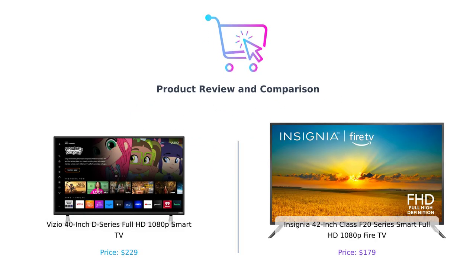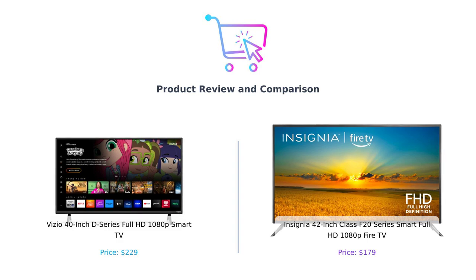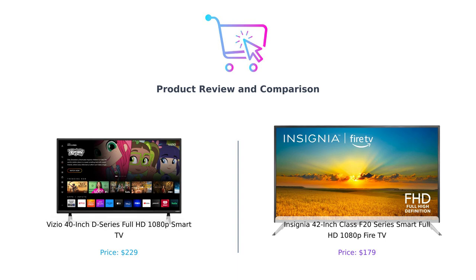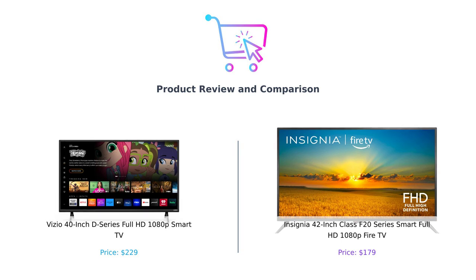Hey smart shoppers, welcome back to another episode of Buy Smart, where we help you make the best purchasing decisions without losing your mind or your wallet. Today, we're pitting two budget-friendly smart TVs against each other in an epic showdown. On one hand, we have the Vizio 40-inch D-Series Full HD 1080p Smart TV — let's call it Vizio D40 — and on the other, the Insignia 42-inch Class F20 Series Smart Full HD 1080p Fire TV, or Insignia F42. Grab your popcorn, folks, because things are about to get...pixelated.